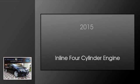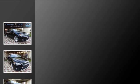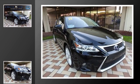This is a 2015 Lexus CT200H. This hatchback has a continuously variable transmission and an inline 4-cylinder engine.